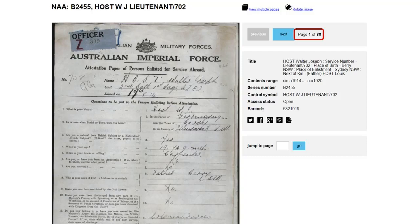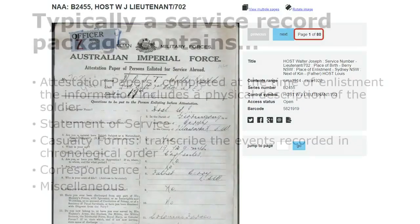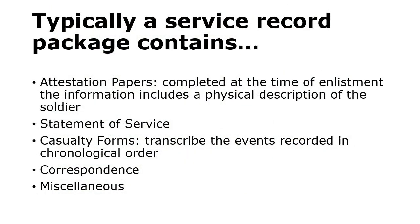This particular dossier has 18 pages in it. Some are quite large, some are quite small — it depends on what action the soldier may have seen, or how high up in the rankings they were. In this case we can make our way through 18 pages. The front page is usually the enlistment paperwork. Typically a service record package contains attestation papers, statement of service, casualty forms, correspondence, and other miscellaneous paperwork. That's a really good thing to find.